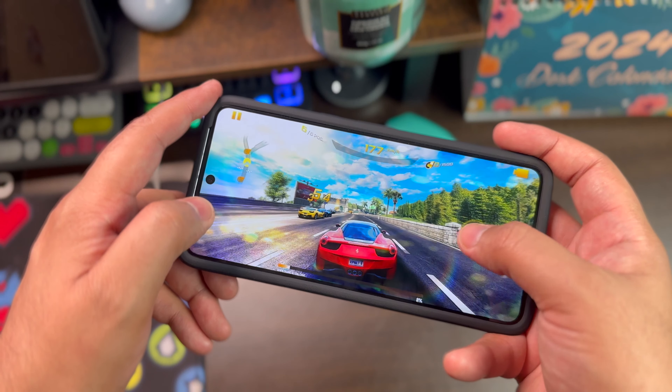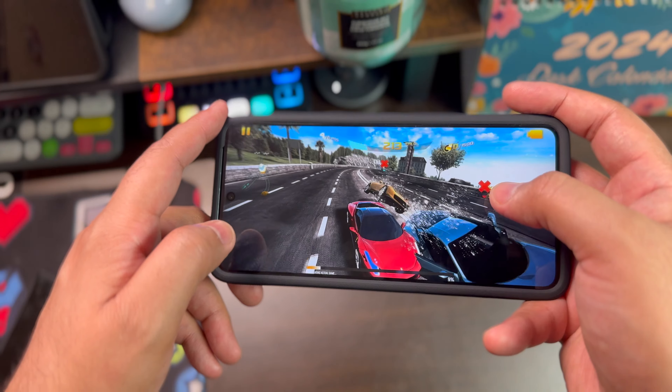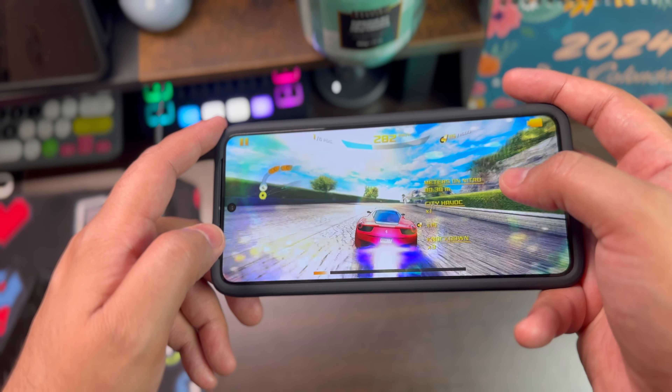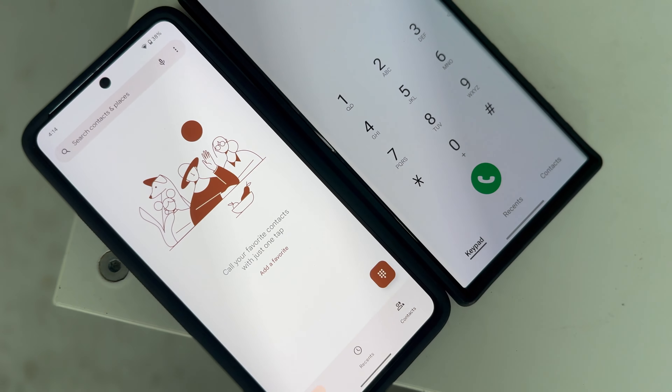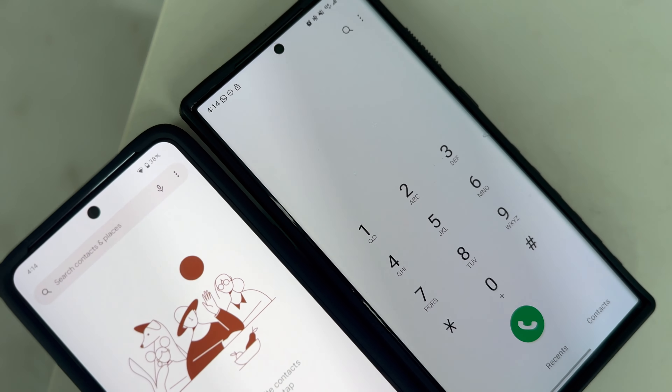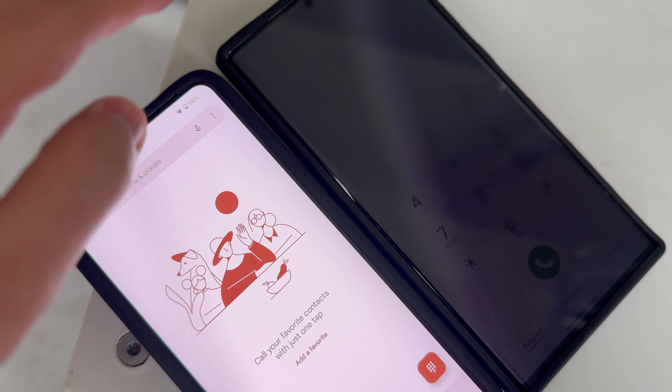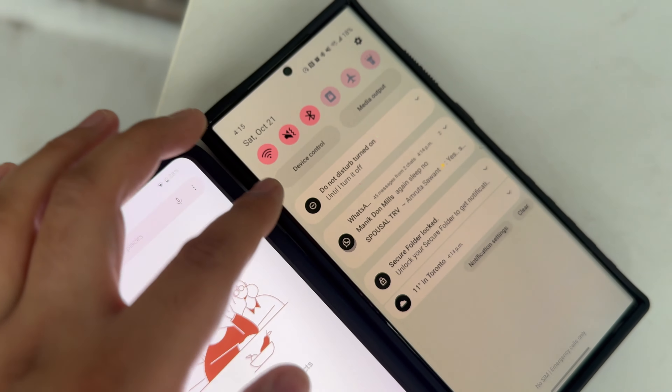Now moving on to the display, I can say for the very first time that the Google Pixel 8 Pro has a better display than what we have on a Samsung device. This is not something that we normally see because Google Pixel devices are basically not a spec pump. I would say that the Google Pixel 8 Pro is much better in terms of display quality compared to the Samsung Galaxy S23 Ultra this year. The Super Actual display has got a peak brightness of 2400 nits on the Google Pixel 8 Pro, which is a lot more than the 1750 nits of peak brightness on the Samsung device.